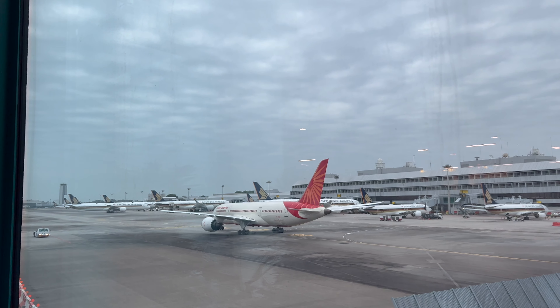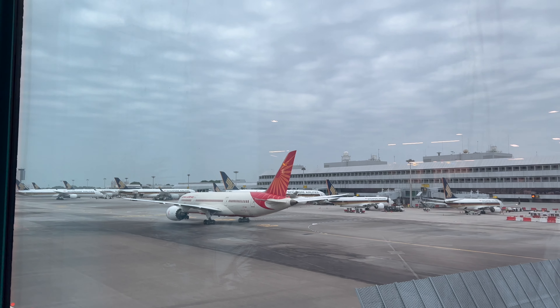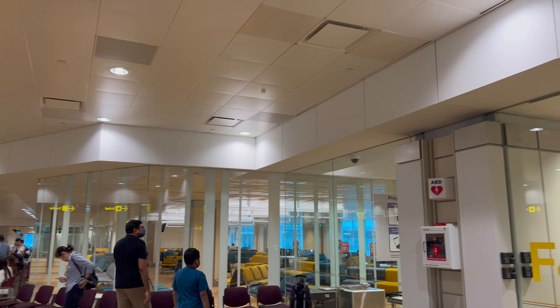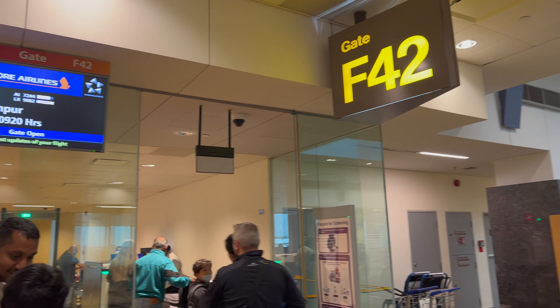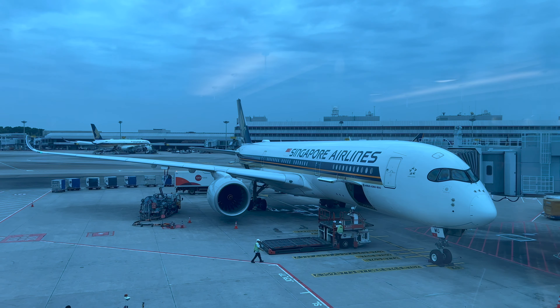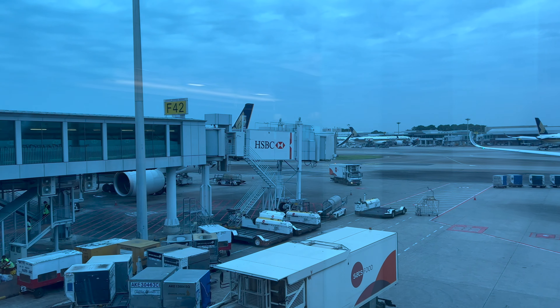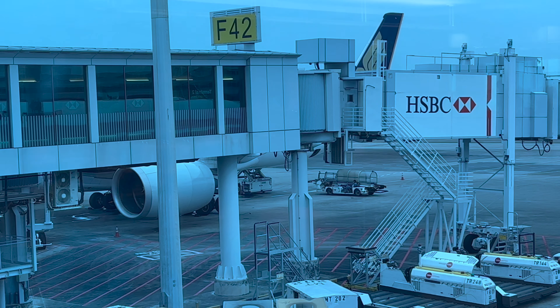After leaving the lounge we started making our way to our gate. On the way we saw a beautiful Air India 787-8 pushing back for its flight to Delhi. As mentioned earlier, Changi Airport has security at the gates like Amsterdam Schiphol, so at gate F42 we had to clear security before entering the gate area. Once inside, we had beautiful views of the tarmac, including another Singapore Airlines A350-900 along with ours, which was obscured by the jetway.